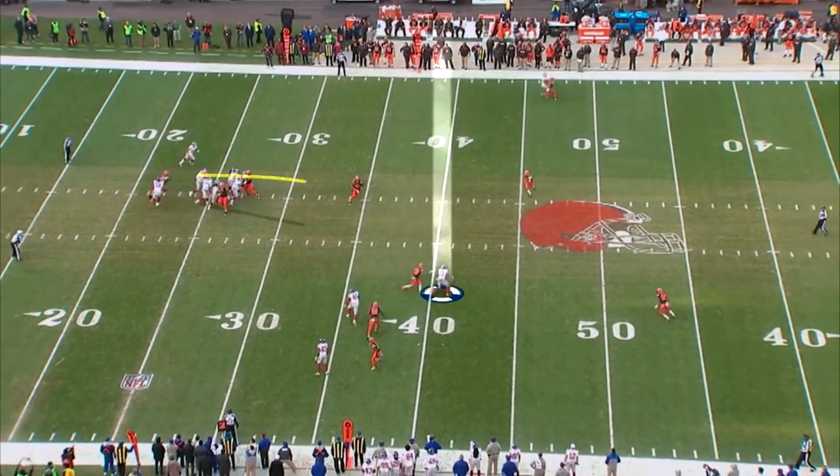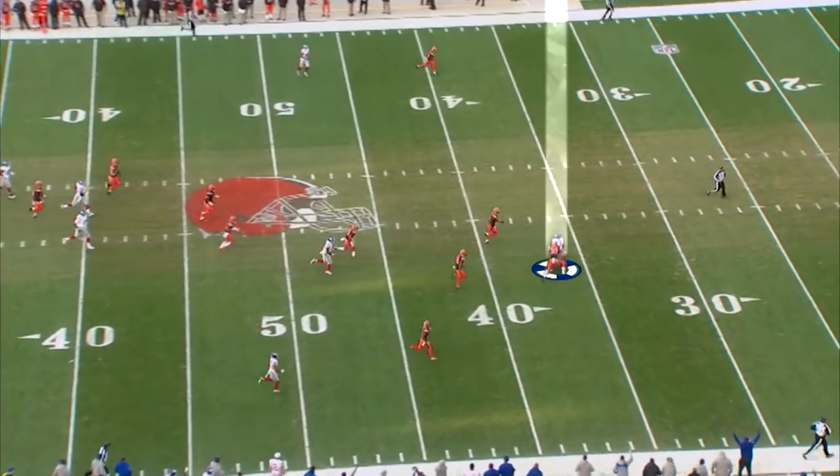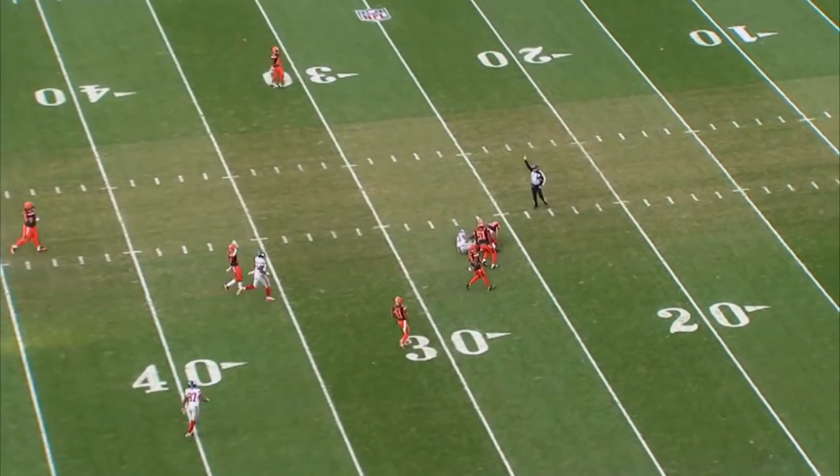Back to throw. Little shoulder fake, now throws it over the middle. Caught by Odell. Makes a man miss. He's on the 40. Grabbed from behind and tackled at the 29-yard line.